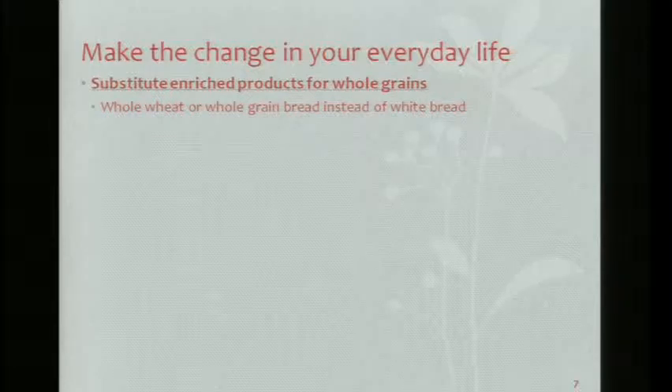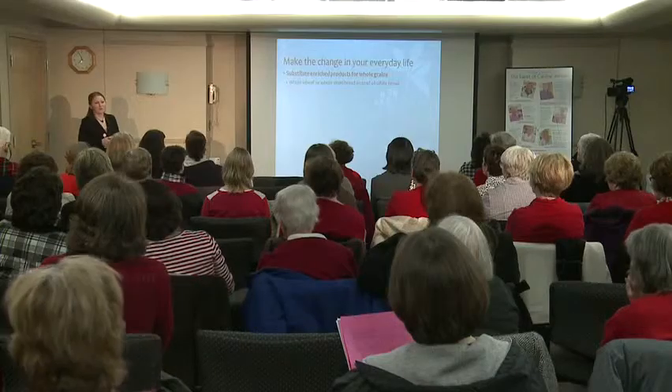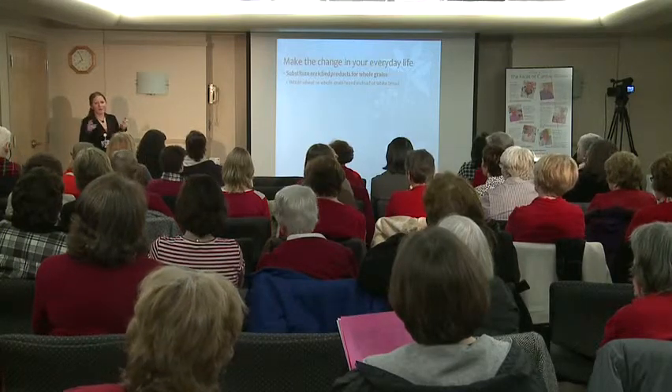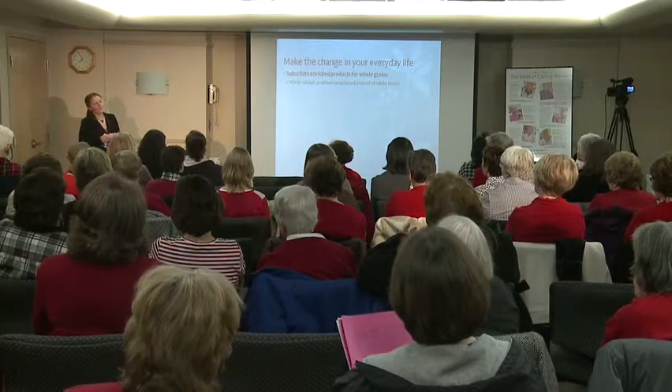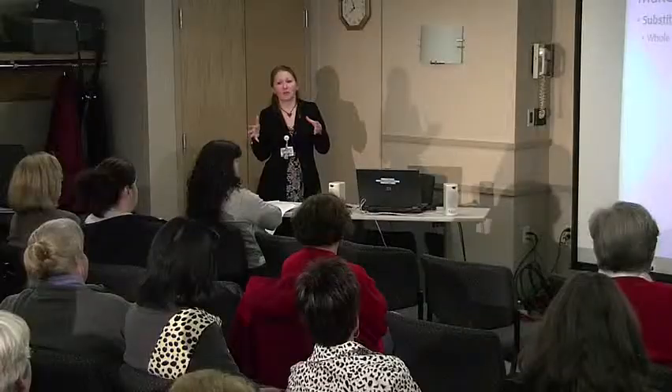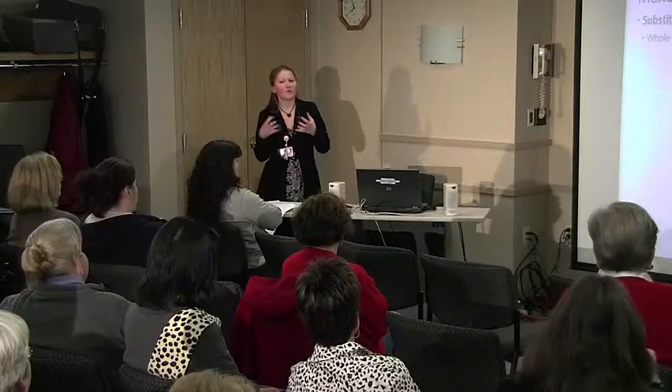A lot of people ask about whole grain white bread — Wonder Bread makes a whole grain white bread. But you really have to look at that label closely and not just what you see on the shelf. Flip that package over and read the ingredients.